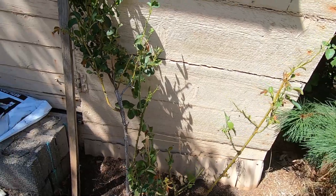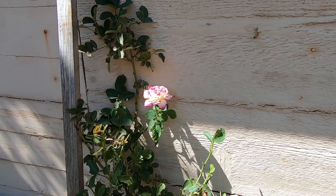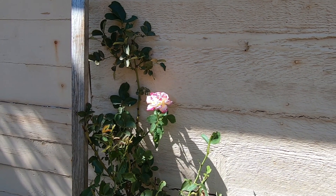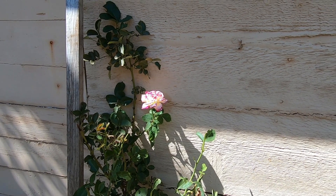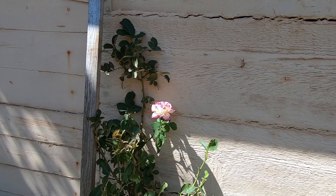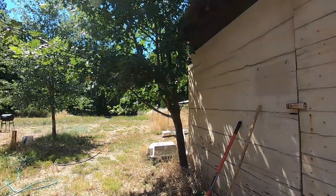And then this one over here — the lady that lived here told me that this is called a Double Delight rose. It's beautiful. There were two of them, but the deer ate one of them, so I wish there was some way I could protect them from the deer.